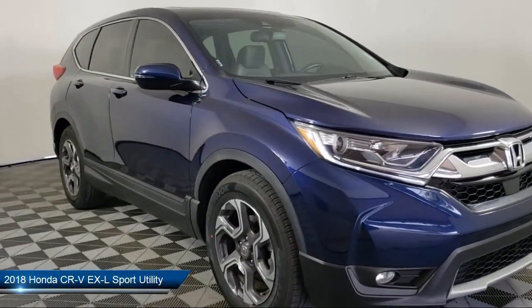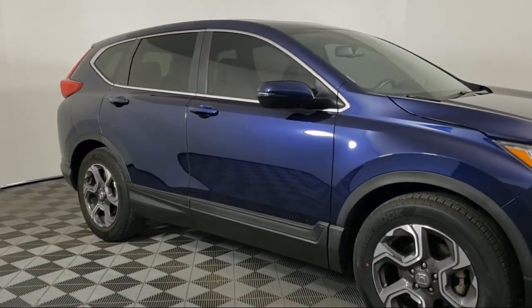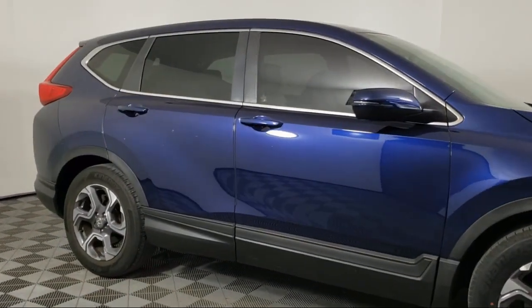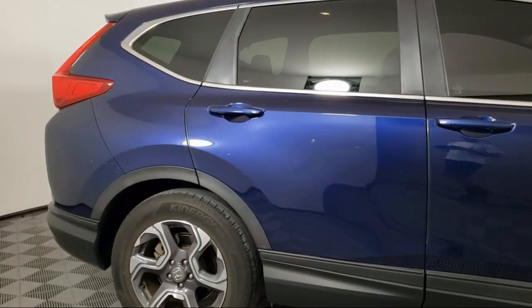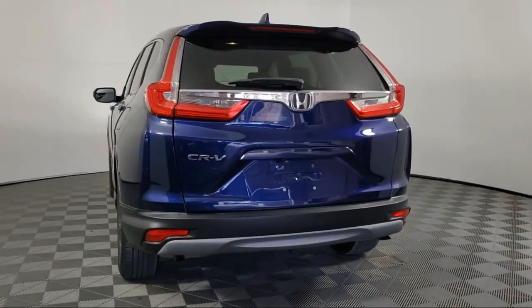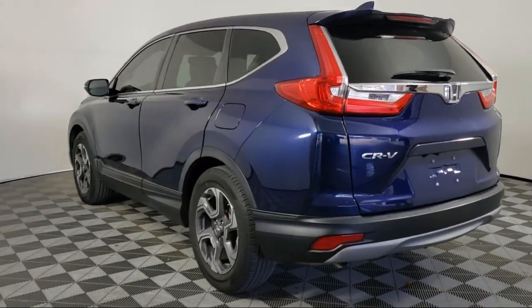This vehicle comes equipped with a rear spoiler, steering wheel controls, heated front seats, tire pressure monitoring system, rear view camera, alloy wheels, keyless entry, auto high beam headlamp control, Sirius XM satellite radio, and electronic stability control. It has less than 30,000 miles on the odometer.